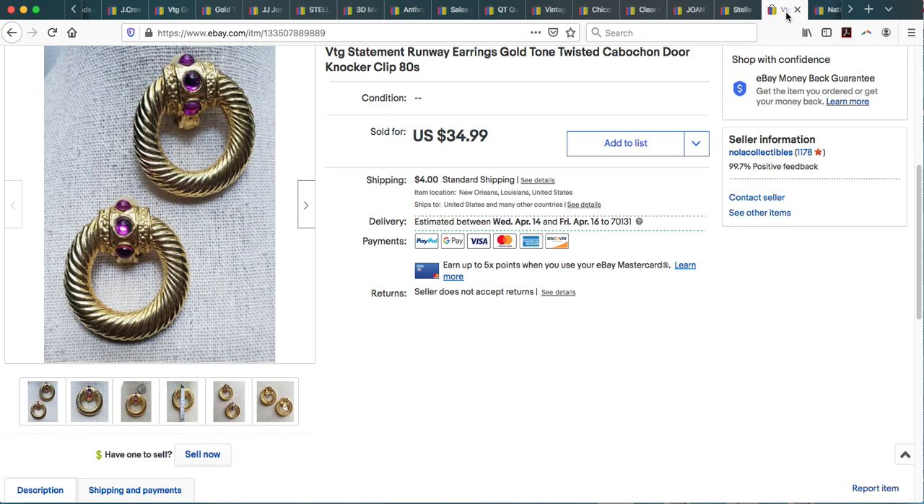Here I have a pair of unbranded vintage 80s statement earrings — gorgeous faux amethyst cabochons. I had these listed for quite a long time and I'm not sure why they took so long to sell. They're clip-on earrings but they just exuded quality — large and oversized, very Alexis or Crystal Carrington energy. I took an offer but it was a very fair one and with shipping they ended up selling for $32.25.